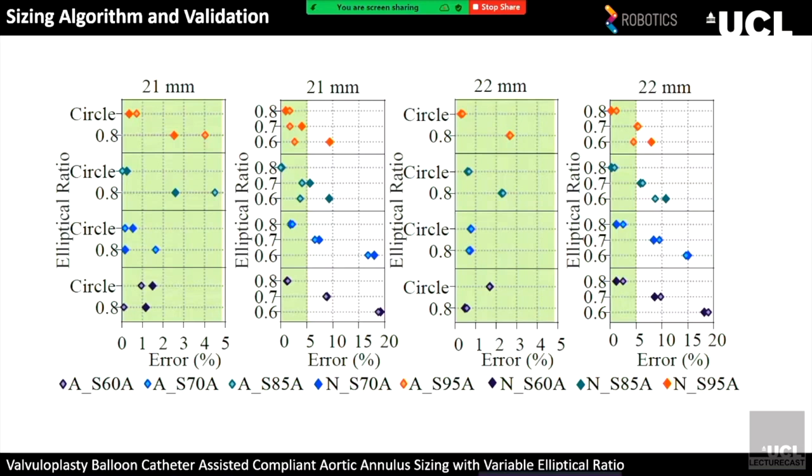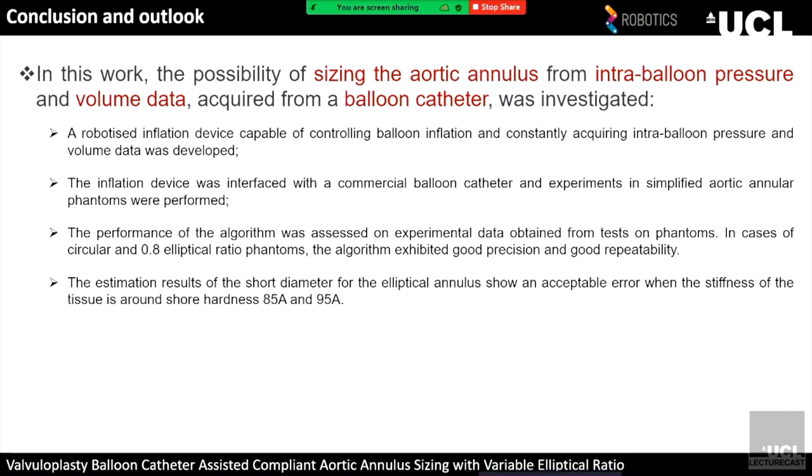We created analytical models and numerical models for the balloon for its free inflation and to get the interaction point when fully touching the phantom. According to these models, we have the diameter as a function of pressure and can estimate the phantom's diameter. The algorithm uses different inflation lines to get the intersection — the pressure at full contact determines the dimension. For the elliptical case, when the pressure changes significantly, the volume point corresponds to the short diameter of the elliptical phantom. Results show good performance for the circular phantom and elliptical ratio of 0.8 with error less than 5%, and acceptable errors for more rigid elliptical phantoms at Shore hardness 85A and 95A, corresponding to calcified annuli. Future work includes more realistic phantoms considering the pulsatile fluid environment.